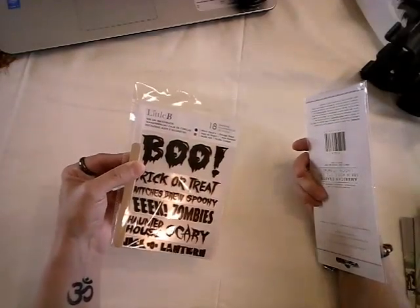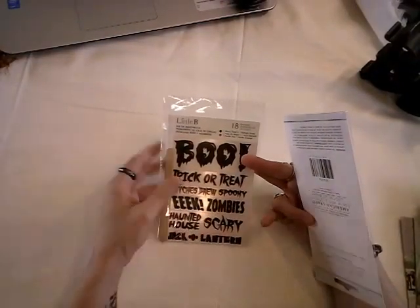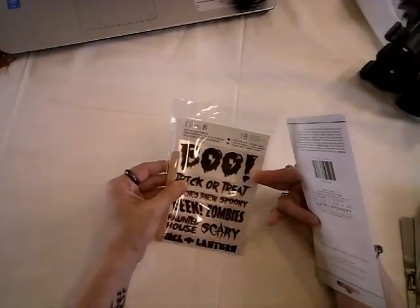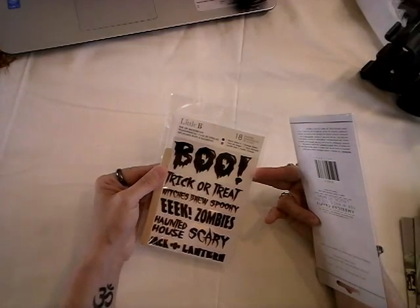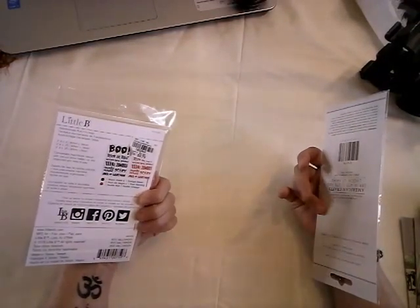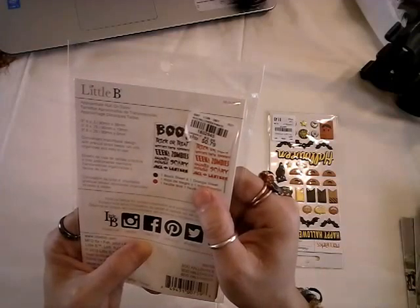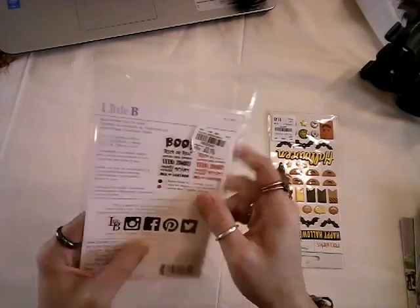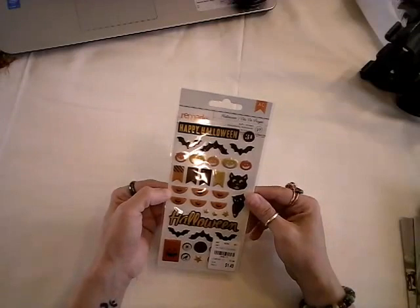I did get a couple things that weren't Halloween — well, only a couple. I got these little rub-offs by Little B. They weren't there before; they must have been in a different spot. But these little rub-offs are really cute. I guess there's 18 of them: Boo, Trick or Treat, Witches Brew, Spooky, Eek, Zombies, Haunted House, Scary, Jack O' Lantern. And that was just $0.79, number 1802945. I'll keep experimenting with how I call out the numbers on camera.